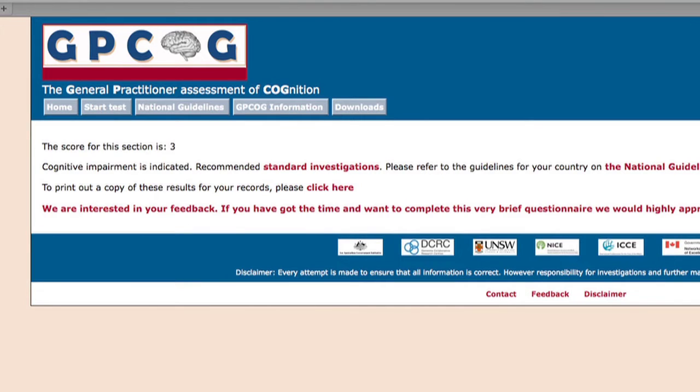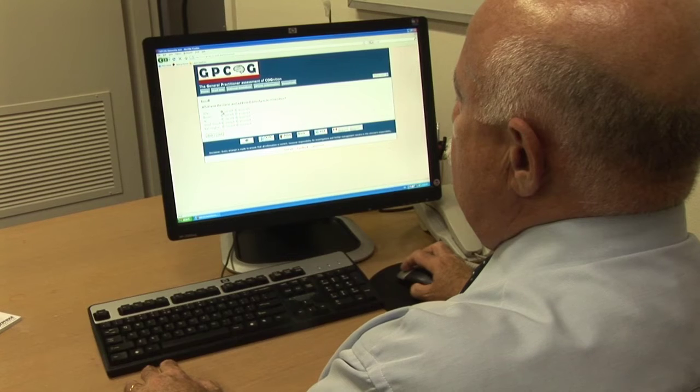For patients who have intermediate scores, we recommend that GPs ask an informant some questions about the patient's performance in recent times compared to five to ten years ago. An informant is someone who knows the patient well — usually a spouse who is living with them, or a child who sees them on a day-to-day basis or several times during the week.